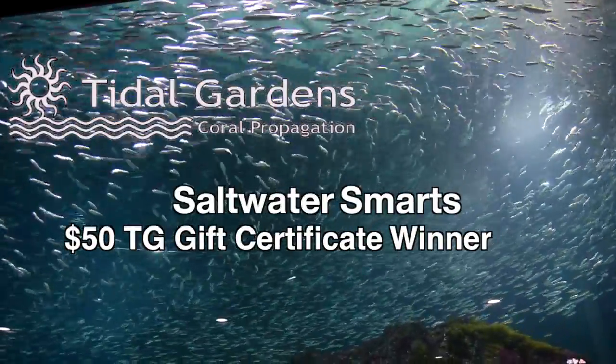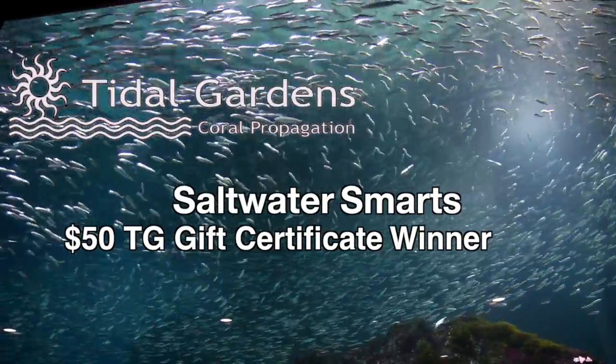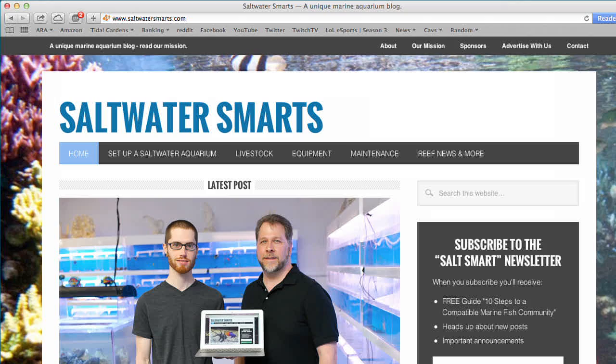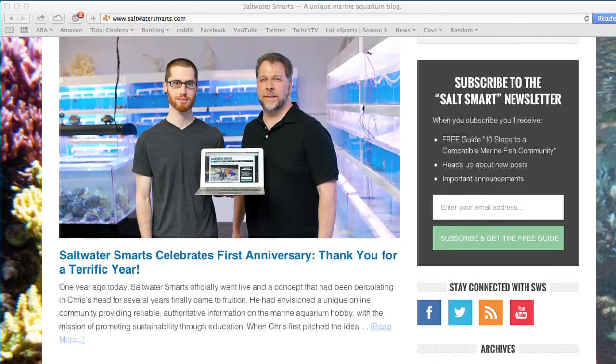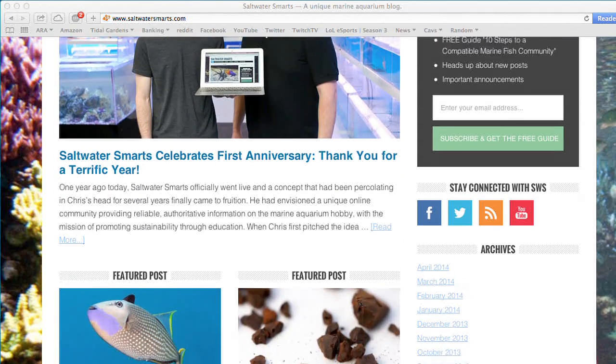Hey guys, it's Than from Tidal Gardens. I want to tell you real quick about a saltwater aquarium blog called Saltwater Smarts. It was started by Chris Aldrich and Jeff Kurtz, who have done a really good job building it up, and now they are celebrating their one year anniversary milestone.